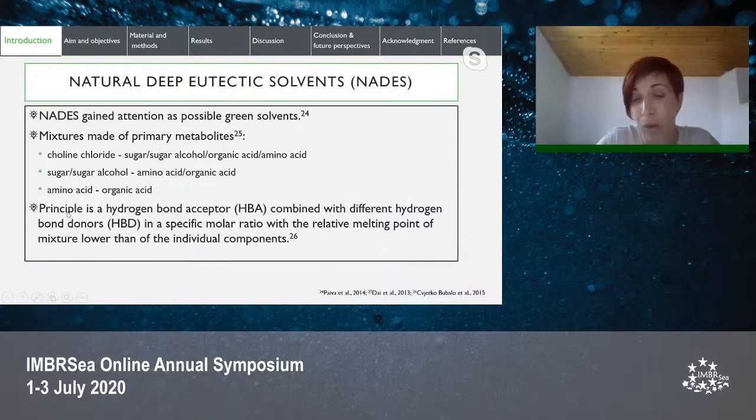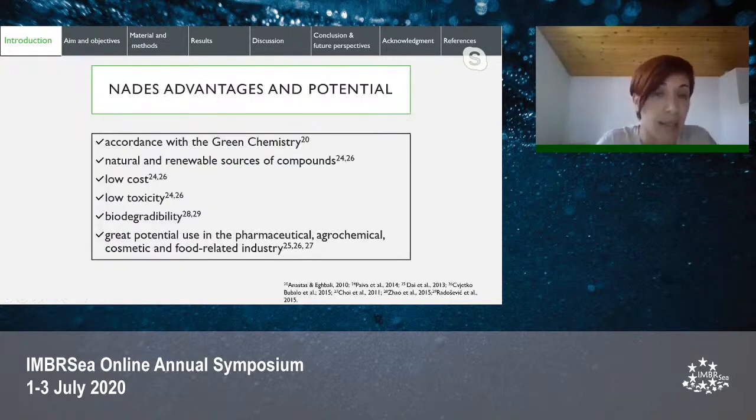The principle is a hydrogen bond acceptor combined with different hydrogen bond donors in a specific molar ratio, with the relative melting point of the mixture lower than that of the individual components. As a new type of solvent, NADES have been praised for advantages in accordance with green chemistry, such as natural and renewable sources of compounds, low cost, low toxicity, and biodegradability. Since NADES are made of substances safe for human consumption, studies have suggested great potential use in pharmaceutical, agrochemical, and cosmetic industries.